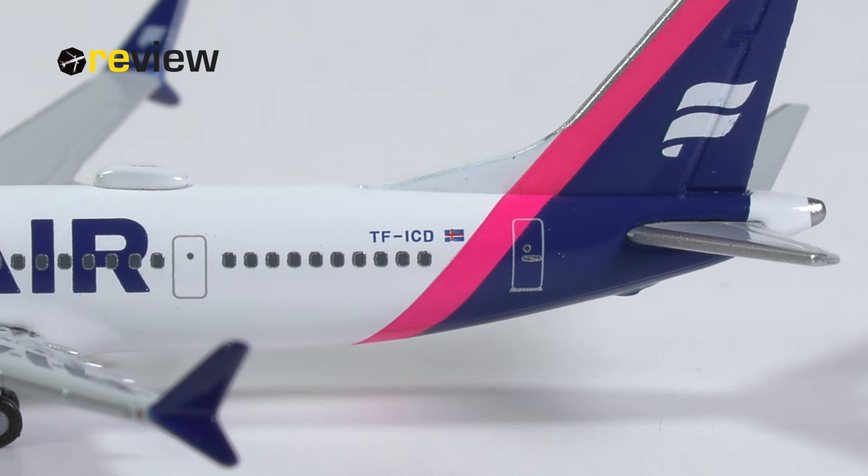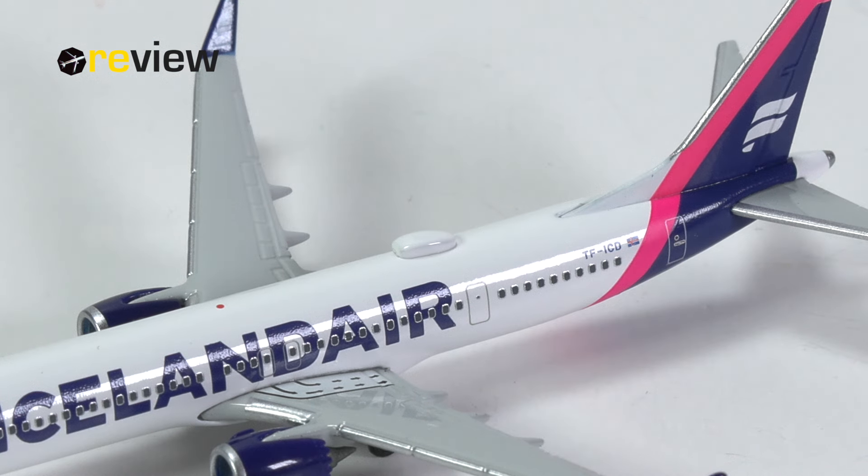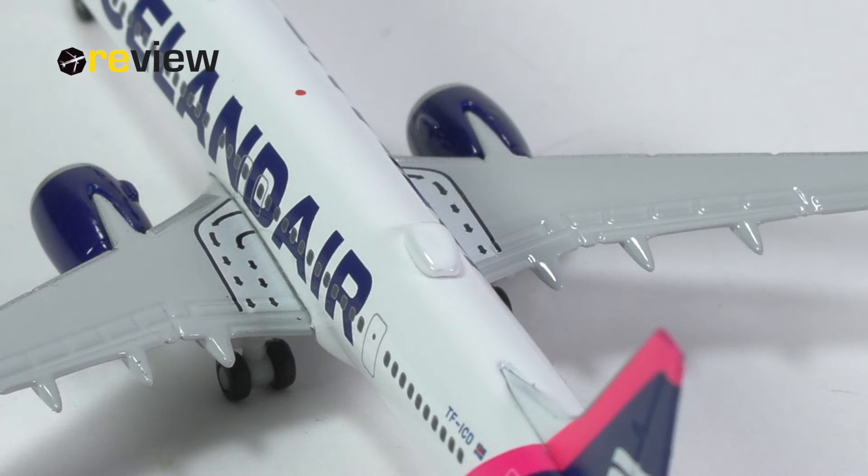Starting off with the tail section, on the vertical stabilizer we have the Iceland Air branding and, of course, the magenta stripe. On the fuselage, we then find the full registration code of the aircraft and the Icelandic flag. Towards the very tail of the aircraft, we also have a bit of detailing around the APU exhaust. And when looking at the top of the fuselage, we find the addition of a sat dome. This might be a tiny bit oversized, but overall I would say it is still within acceptable margins.